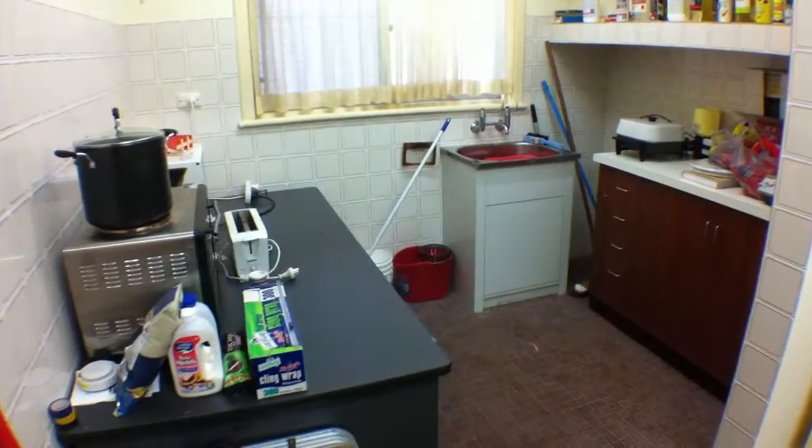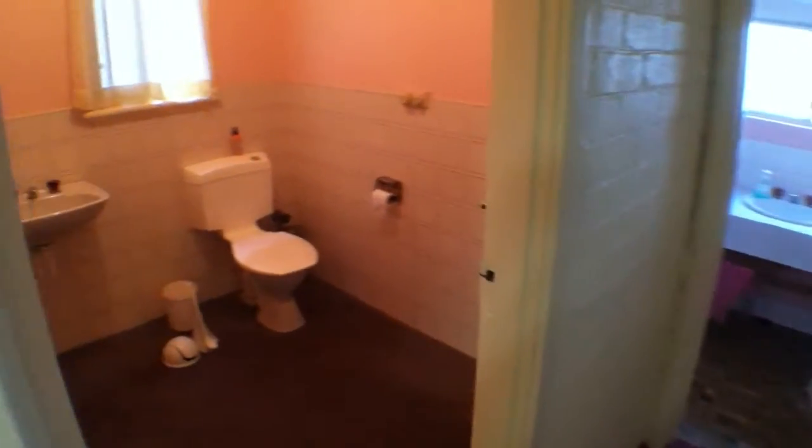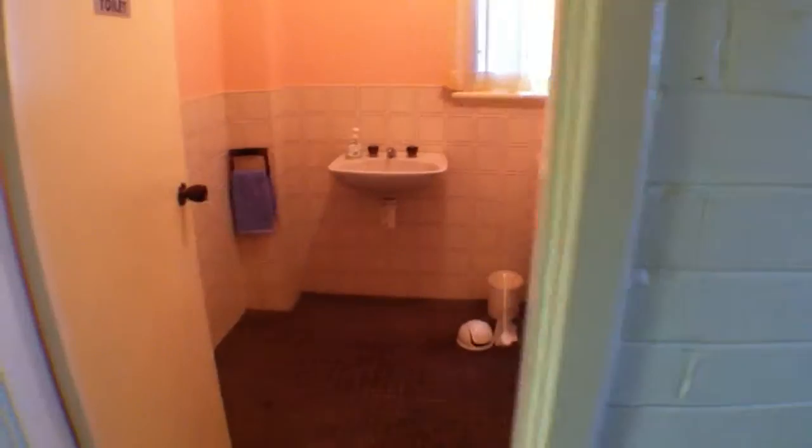Here's another kitchenette. Plenty of room for storage. We have two toilets and a bathroom.